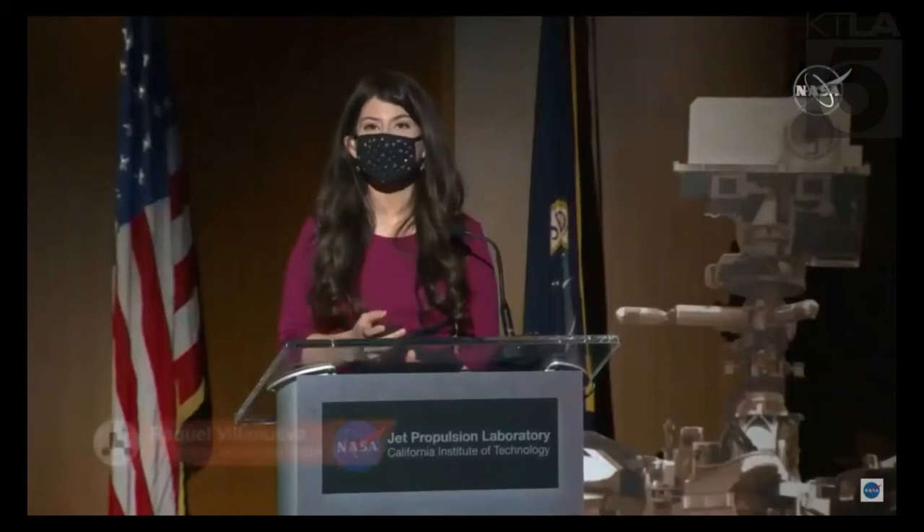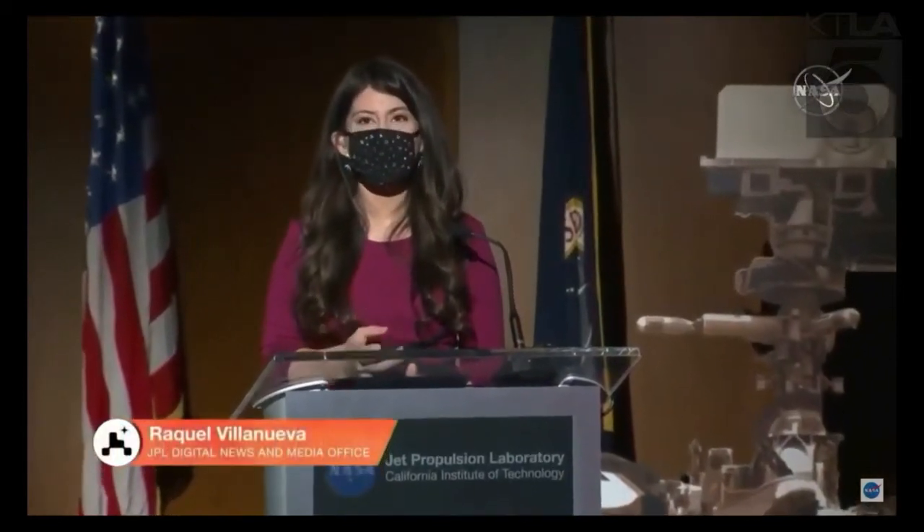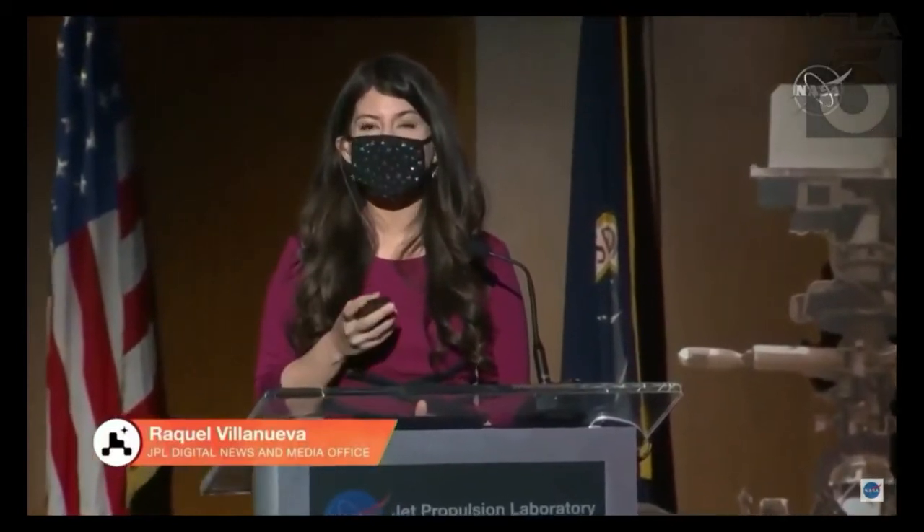Welcome to NASA's Jet Propulsion Laboratory in Southern California. Days ago, NASA's most sophisticated and capable rover to date landed on Mars, the Perseverance rover. Today we'll see Mars like never before, with new photos and videos. Our panel today will help us understand how Perseverance captured what it's like to land on Mars and what the landing site looks like. I'm your host, Raquel Villanueva.